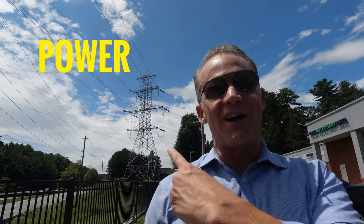Anthony here. In this video, I'm talking about power lines. Are they dangerous? Are they safe? Can I live near them? If so, how far? Can I measure it myself? The answers to all these questions in this video.